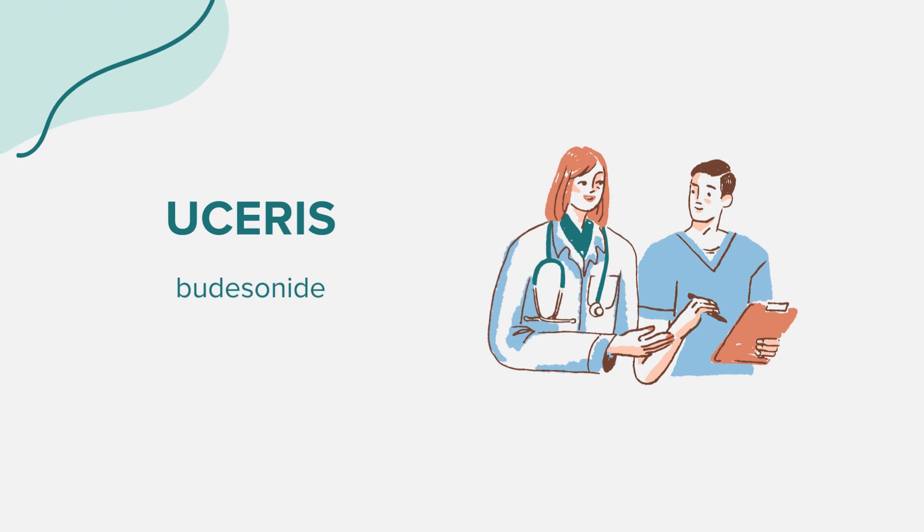Eucerus should be taken as prescribed by your doctor. Typically, the adult dose for ulcerative colitis is 9 mg orally once a day in the morning for up to 8 weeks. It's essential to avoid grapefruit juice during this treatment. The tablet should be swallowed whole without crushing, breaking, or dissolving. If you've been on Eucerus long-term, you might need regular medical tests. Always store the medication in a tightly closed container at room temperature, away from moisture and heat.